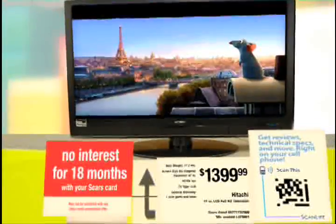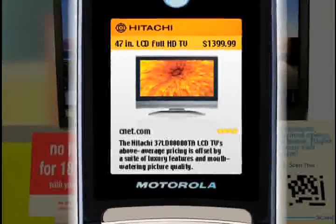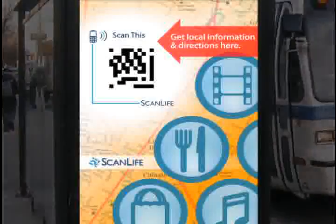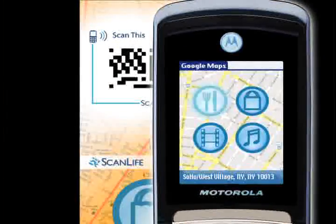On the spot product information. Before making a purchase, scan a product for reviews, information, and possible coupon offers. Get local maps and information. Traveling in a new place? Look for easy codes on public transportation, kiosks, or signs to get local maps with restaurant and shopping information right on your phone.